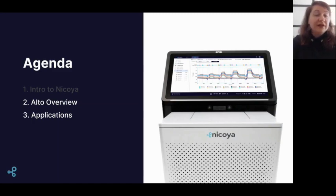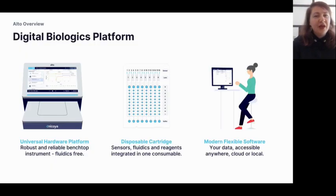Alto consists of three main parts: the first is the fluidics-free benchtop instrument, which has a touchscreen and built-in PC. We also see the loading bay where we insert the cartridge — the disposable cartridge that contains the sensors, fluidics, and reagents all in one. Finally, our software, the Nicoya system, ties everything together with a seamless user experience, with the ability to build and analyze experiments remotely from any internet-connected device if you opt for cloud mode.